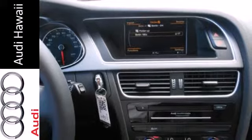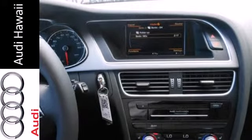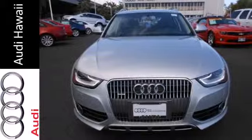If you crave fun mixed with a healthy dose of practicality, this Allroad might be exactly what you're looking for. See it for yourself today.